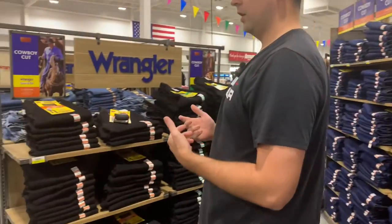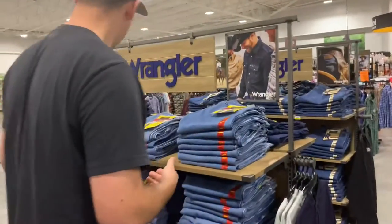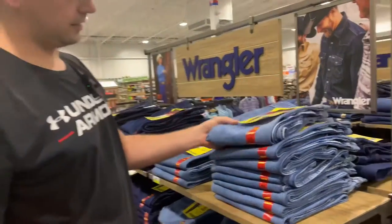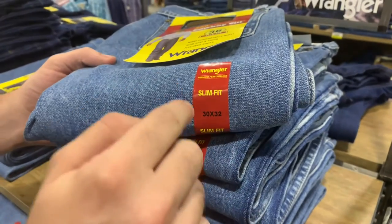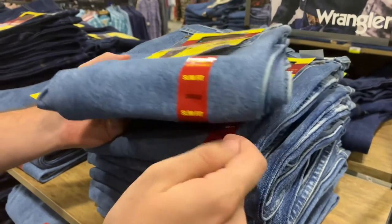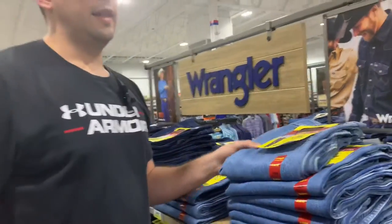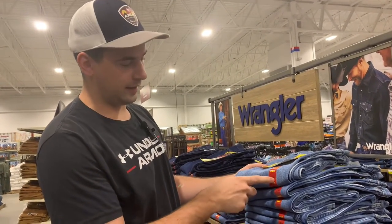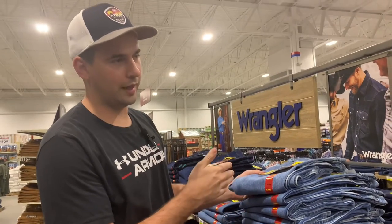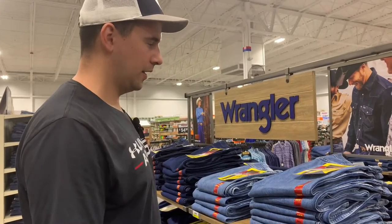There's a length on all these jeans. Looking at these Wranglers — you've got dimensions like 30 by 32. The 30 is the waist and 32 is the length. A tip: you always want your waist size to be a smaller number than your length size. So if you've got a 36 length, you want a waist smaller than that.